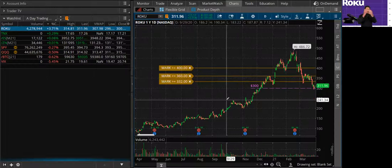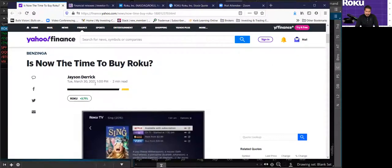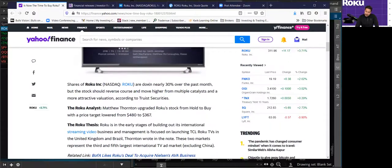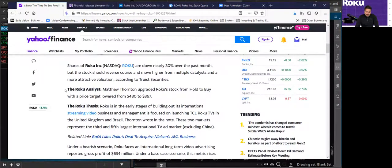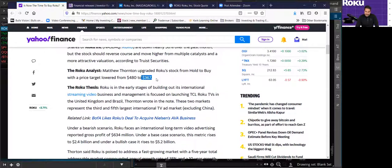Now I'm going to go over some fundamental analysis so you can see what other analysts are thinking — like JPMorgan and others — and the analyst that upgraded the stock today. This Yahoo Finance article posted today, Tuesday March 30th, says 'Is now the time to buy Roku?' Shares of Roku are down nearly 30% — actually over 30%. The article talks about Roku analyst Matthew Thornton, who upgraded Roku stock from hold to buy with a price target he lowered from 480 to 367. Right now we're trading around 300.